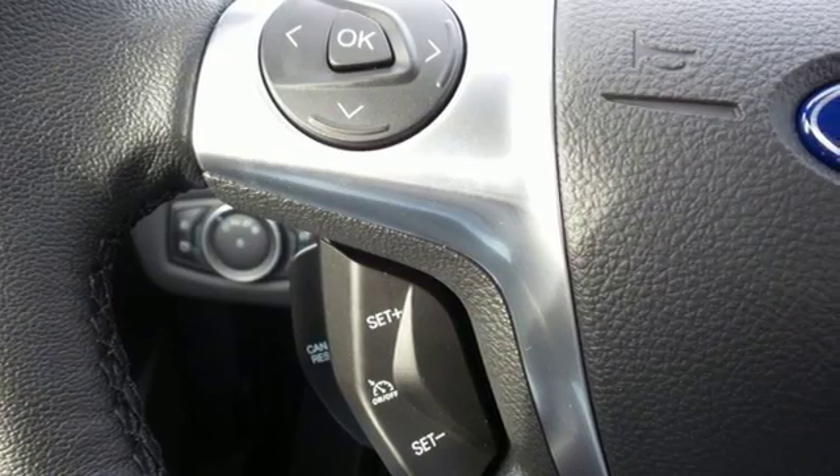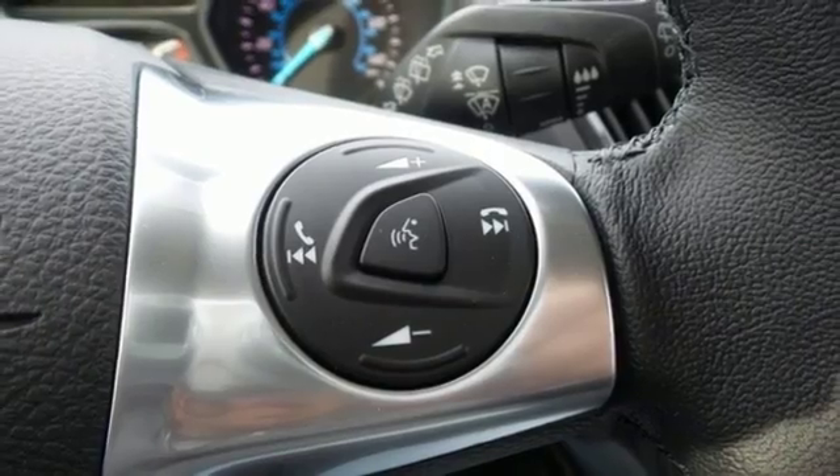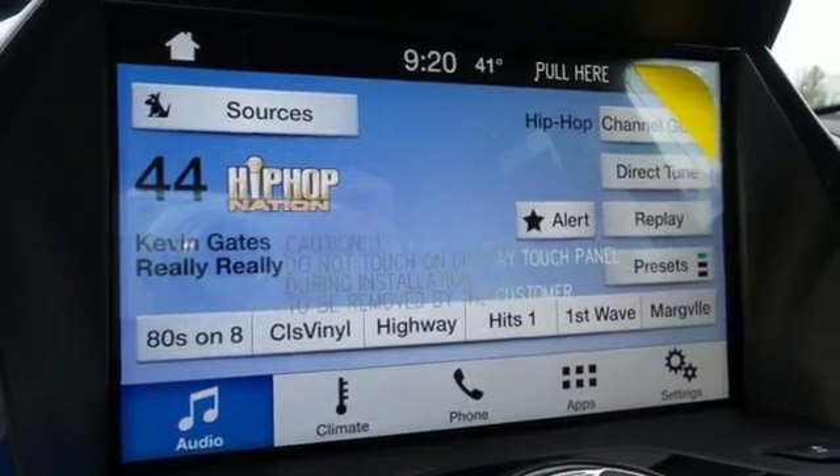Quickly switch gears without having to worry about a clutch with the fun-to-use, six-speed select-shift automatic transmission. You'll effectively escape unnecessary drag and increase gas mileage automatically with the active grille shutters.